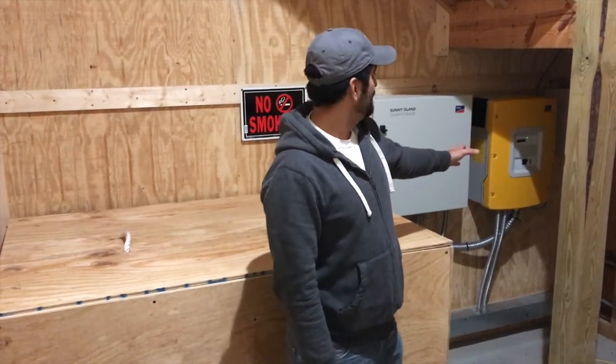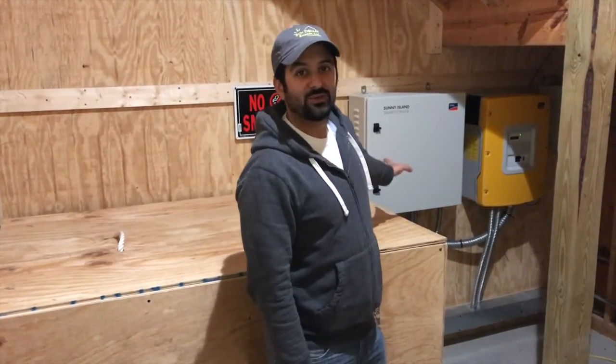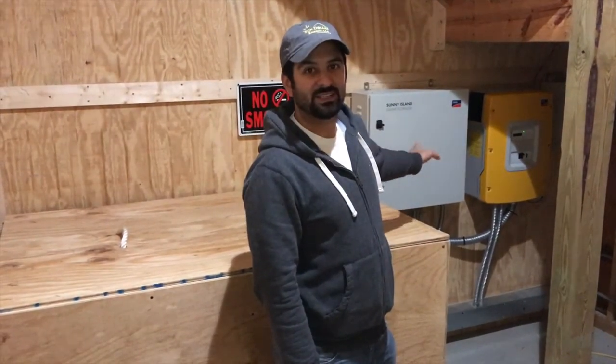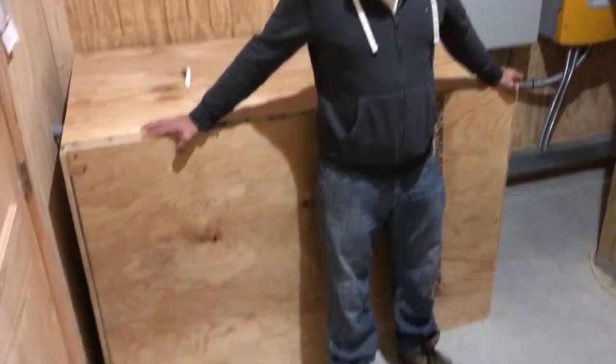So here we are in the control room. Over there the yellow inverter is the Sunny Island battery inverter. And then over here we've got the SmartFormer distribution center with all the AC circuits. And here we have a very large battery bank.